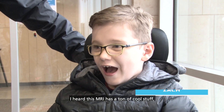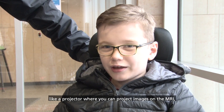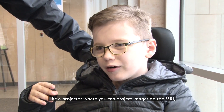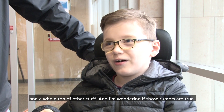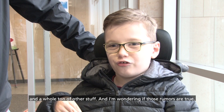Hi, my name is Zach, and I'm here at Holland Gloria with my dad to do an MRI scan for research. I heard this MRI has a ton of cool stuff, like a projector where you can project images on the MRI, movie goggles where you can watch movies inside the MRI, and a whole ton of other stuff. I'm wondering if those rumors are true.